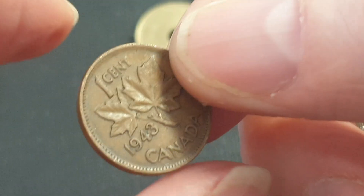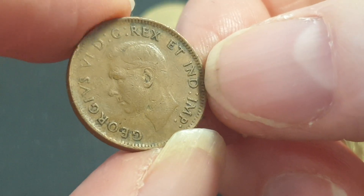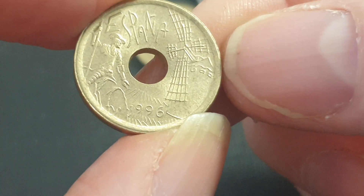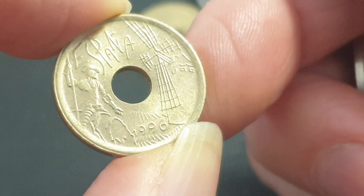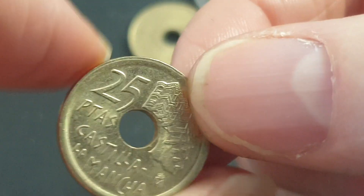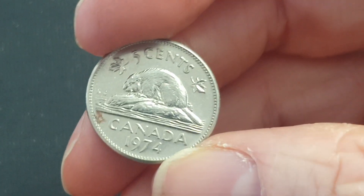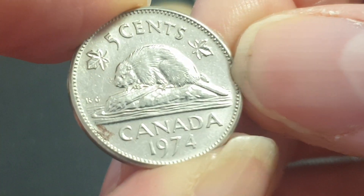Then we have a 1943 one cent from Canada — not too sure if I have this coin, so I'll put it aside. A coin I don't have is this Spain 25 pesetas with the hole in it. Every year they change the design, so if you want to complete the set you need one for every year. This one commemorates Castilla-La Mancha, so that one's definitely going in my set. I actually sold all my Canadian coins, so this would replenish them.